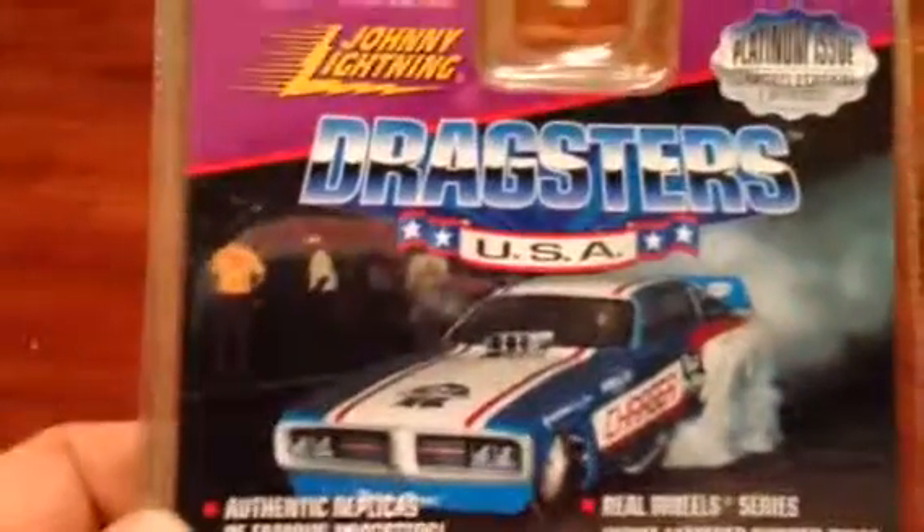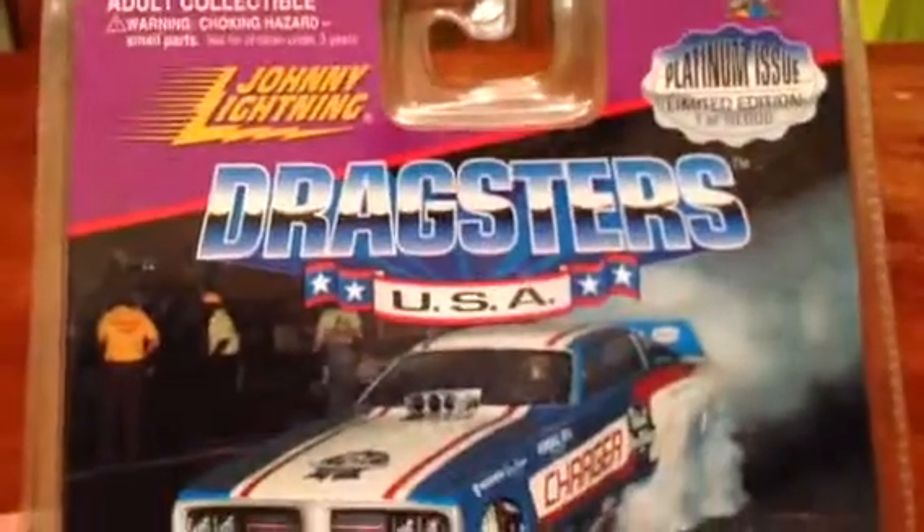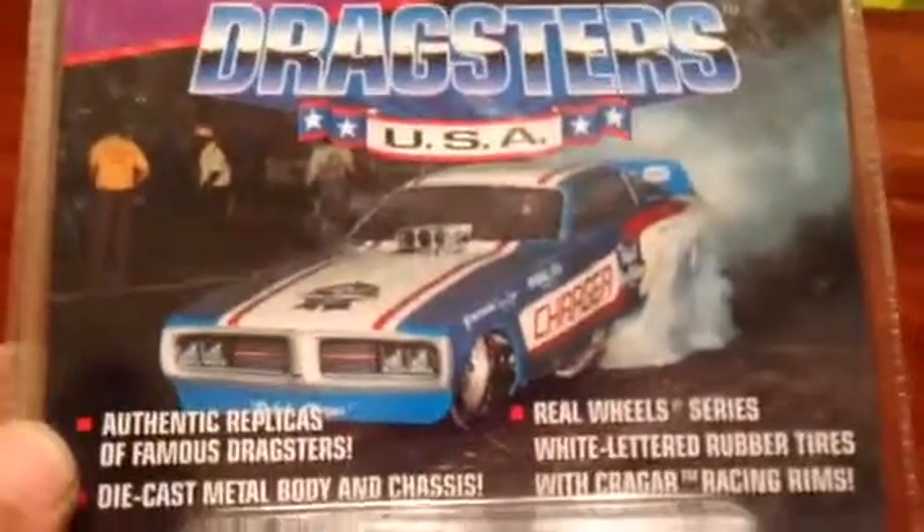Hey guys, just thought I'd show you another one off the wall. This one I'm not going to open — it's been on the wall for too long. It's a pretty nice car though, not to mention a tasty drink.